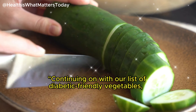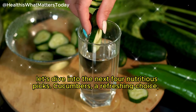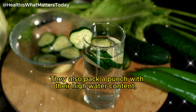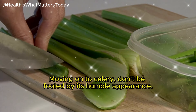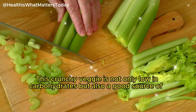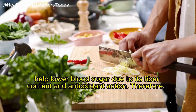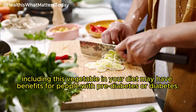Continuing with our list of diabetic-friendly vegetables, cucumbers are a refreshing, low-carb choice that make a great addition to any diabetic diet. They also pack a punch with their high water content, promoting hydration and aiding in digestion. Moving on to celery — don't be fooled by its humble appearance. This crunchy veggie is not only low in carbohydrates, but also a good source of antioxidants and beneficial enzymes. Celery can help lower blood sugar due to its fiber content and antioxidant action, making it beneficial for people with pre-diabetes or diabetes.